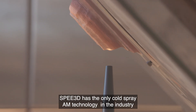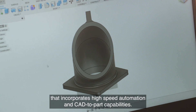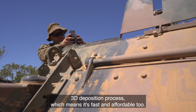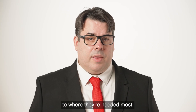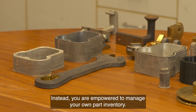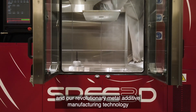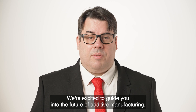Speed3D has the only cold spray AM technology in the industry that incorporates high-speed automation and CAD-to-part capabilities. Our process is a solid-state, supersonic 3D deposition process, which means it's fast and affordable too. With a focus on portability, we're able to bring our solutions directly to where they're needed most — meaning you're not constrained by global supply chains but empowered to manage your own part inventory. To explore more about Speed3D and our revolutionary metal additive manufacturing technology, drop by our website or reach out to us for a demonstration. We're excited to guide you into the future of additive manufacturing.